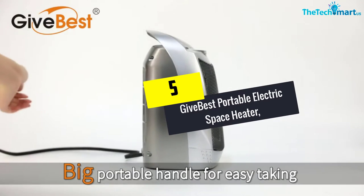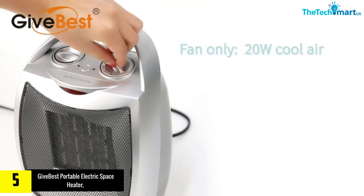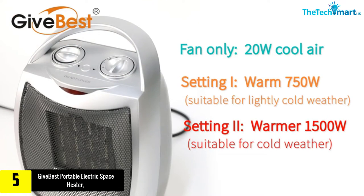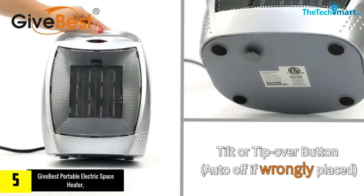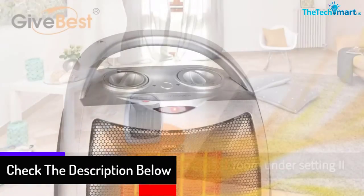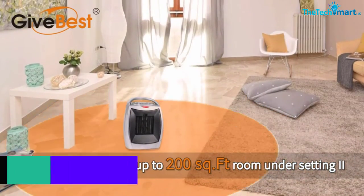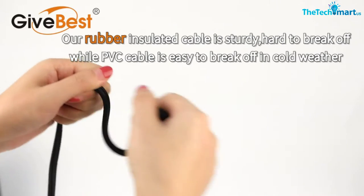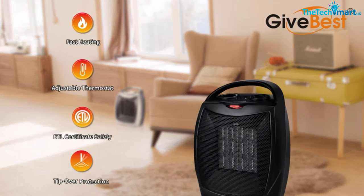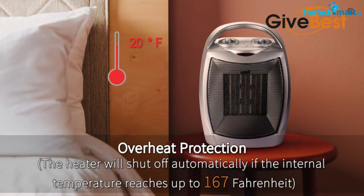Starting at number five, we have the Givebest portable electric space heater, a ceramic room heater with thermostat. Givebest makes one of the most excellent room heaters in the industry. It is a 750-watt room heater, and users can adjust the temperature between 0 and 150 degrees Fahrenheit. The heating cycles using sensors to detect and adapt to the room environment. Made with PTC ceramic, it can cover an area of 200 square feet. There is no fire hazard as it uses flame-retardant components, and it shuts off automatically when tipping over. It is ETL certified and comes with a one-year warranty.